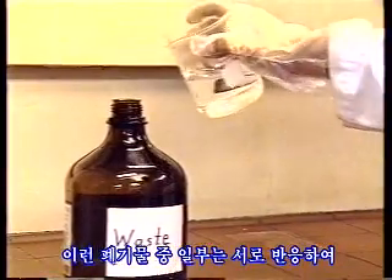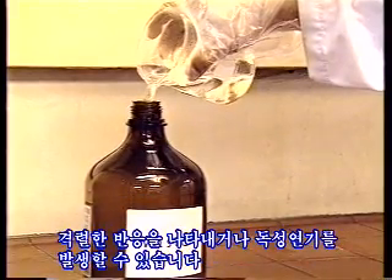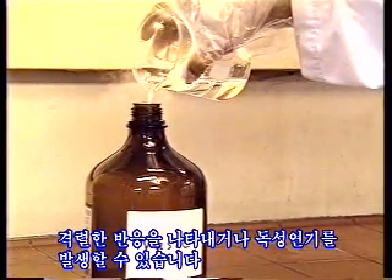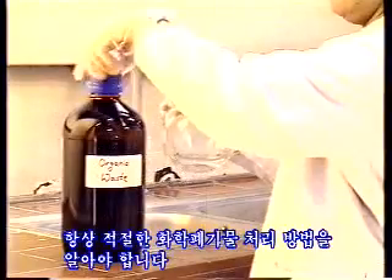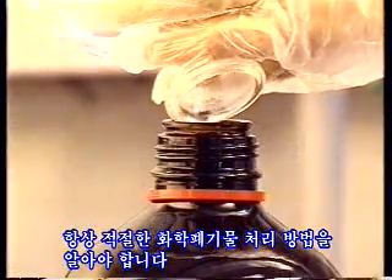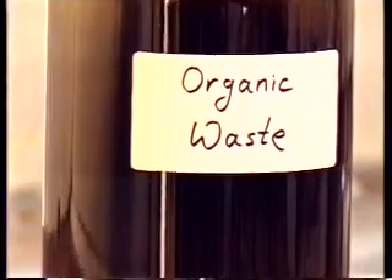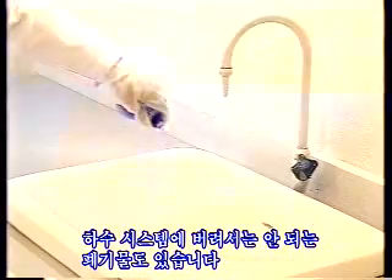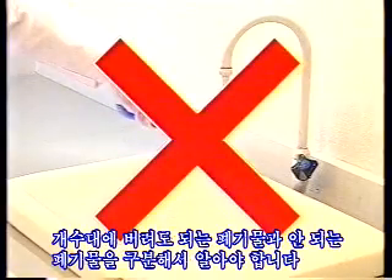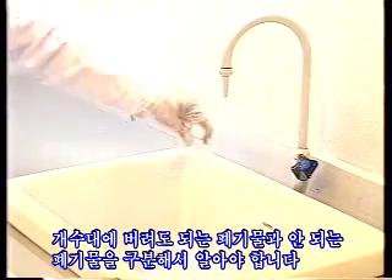Some of these wastes are incompatible with each other and may lead to vigorous reactions or the development of toxic fumes. Always inform yourself about the proper way of disposing of your chemical waste. Some waste cannot be disposed to the wastewater system. Inform yourself what waste can be disposed down the sink and which ones cannot.